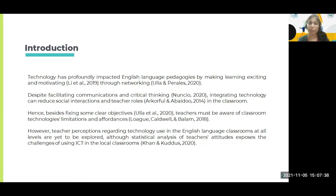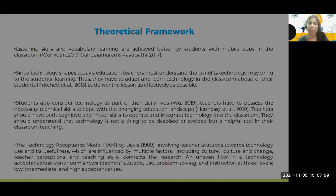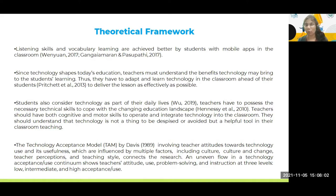When I was going through recent findings in the local context, I found that none of the research was really focusing on learners' or teachers' perceptions — they didn't attempt to hear their voices. Usually there was only statistical analysis of teachers' attitudes exposing challenges of using ICT in local classrooms. I wanted to hear their voices and talk to them about how they perceive and feel technology should be integrated in the classroom.